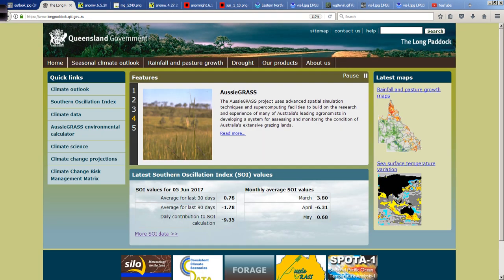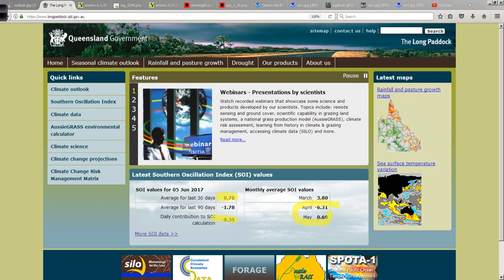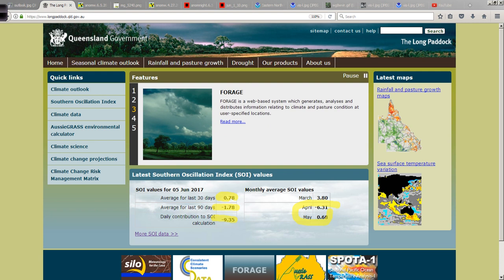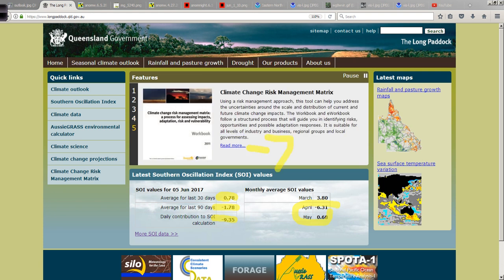Let's begin the tour today by looking at the SOI from the Long Paddock site. Negative 9 for today, but the 30-day average is still just a little bit above the zero mark. Notice we came up quite a bit from April through May into positive territory. Even the 90-day average we can round to minus 2. We're still about 5 points from what the Bureau of Meteorology typically looks at when expecting El Niño conditions — that negative 7 in the SOI is sort of the magic number, so we have a ways to go.